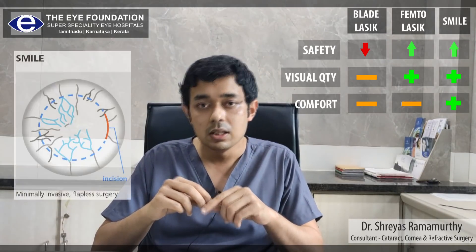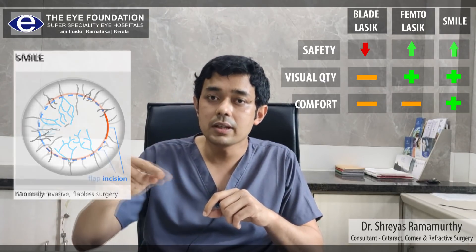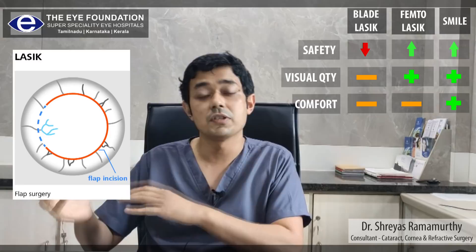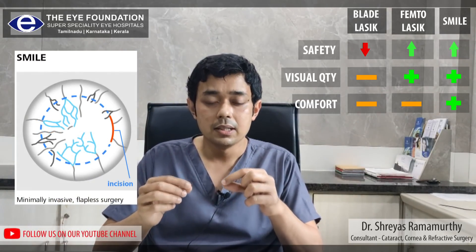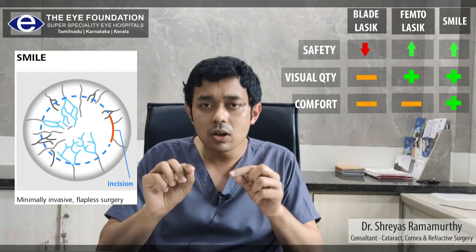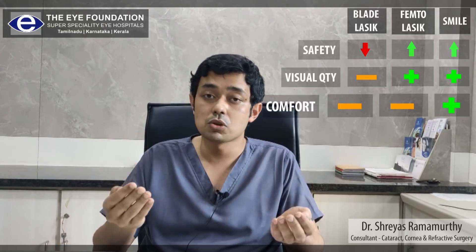In SMILE, we are just making a 30-degree cut in comparison to the 320-degree semicircular cut made in LASIK. Because it is just a small 30-degree cut, the nerves are cut only along that side and the remaining nerves stay intact. Therefore, the amount of dryness produced is very, very less, and the comfort is much more superior in SMILE compared to any other procedure.